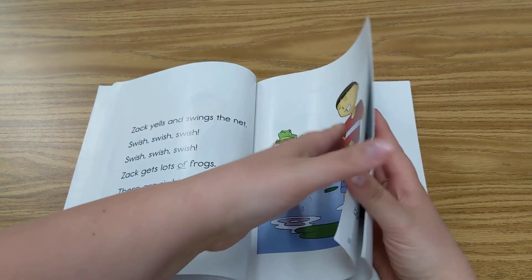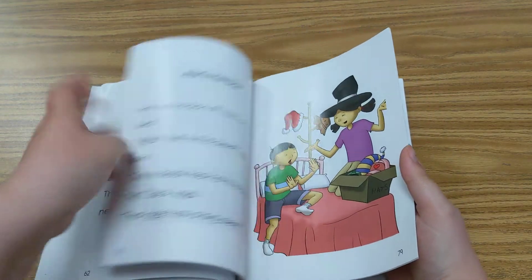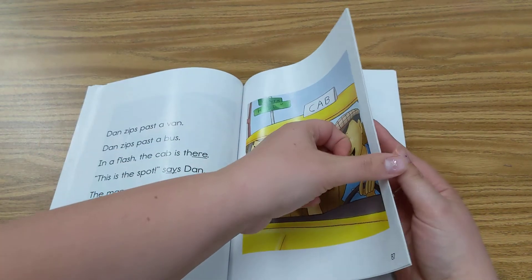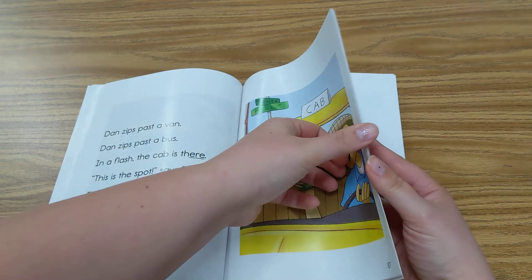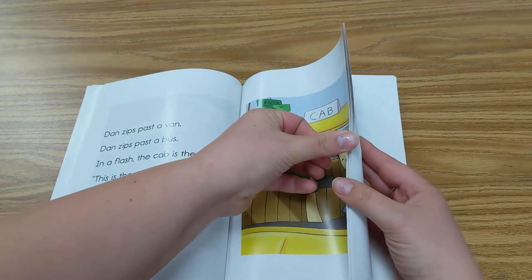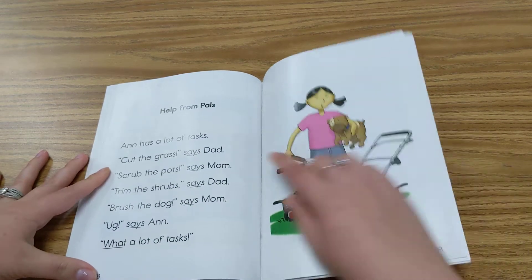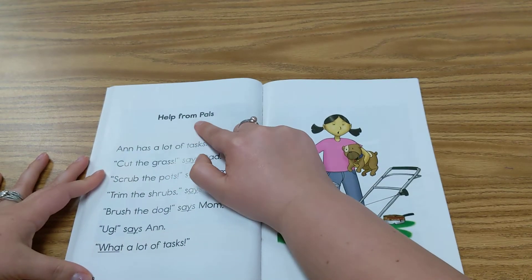88 — so we know we're going to the end of the book. 87, so next page should be it. There we go. 88. Help from Pals.